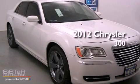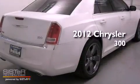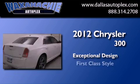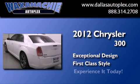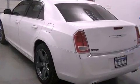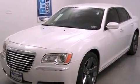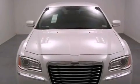This is a brand new 2012 Chrysler 300. Its top features include Hill Start Assist, Alloy Wheels, and Traction Control and Stability Control Systems.